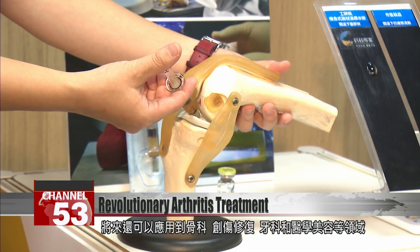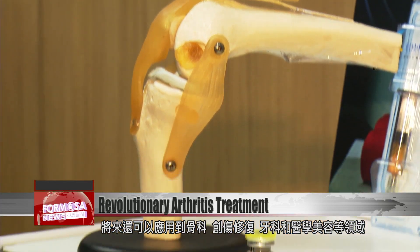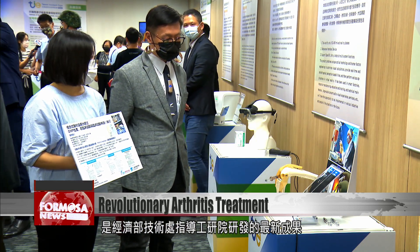In the future, it can also be applied to orthopedics, used for healing wounds, or used in dentistry or medical beauty treatments. This is the latest invention from E-Tree under the guidance of the Economic Ministry's DOIT department.